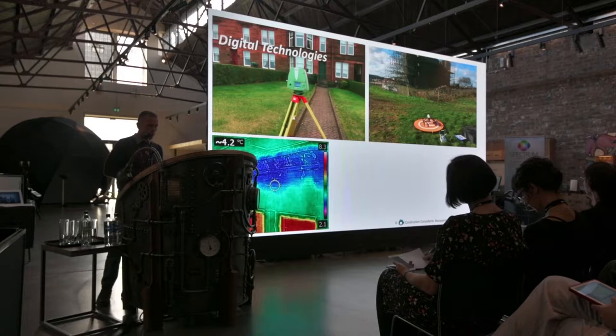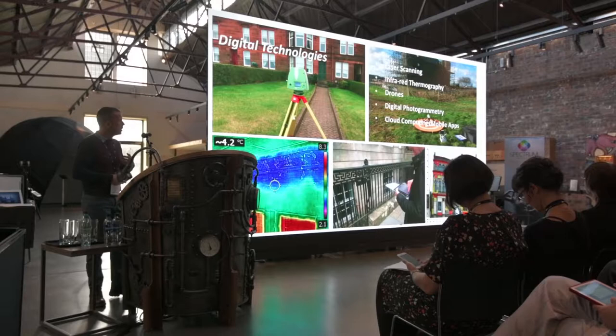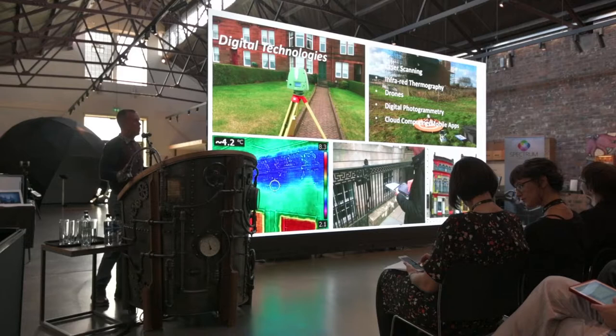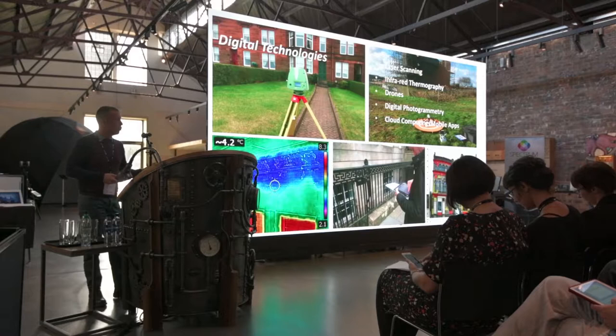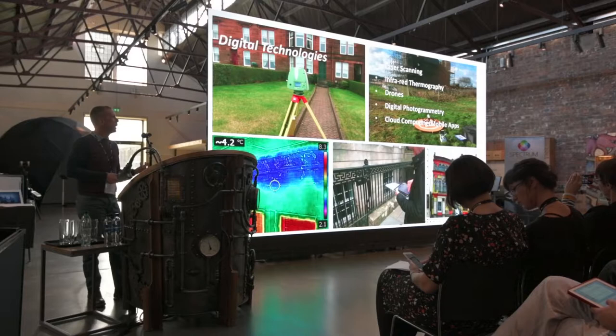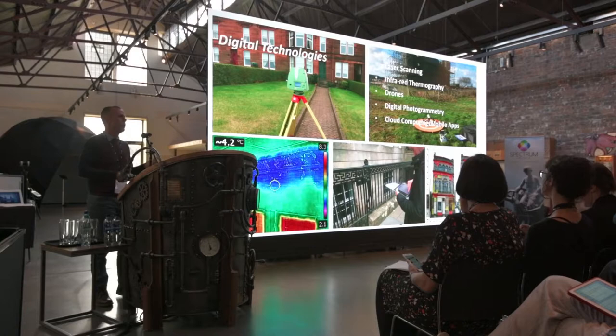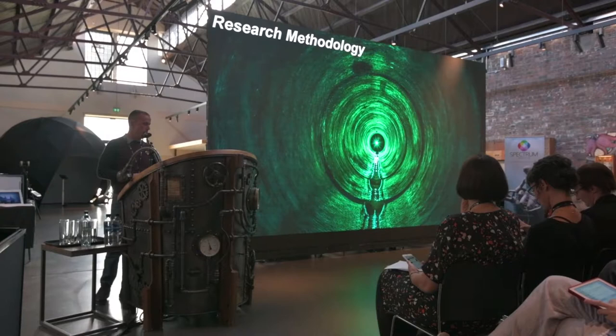All of the digital technologies available allow us to capture, create and disseminate. The ones we looked at: can we get SMEs to engage with laser scanning, infrared thermography, drones, digital photogrammetry? And probably the easiest one for them to engage with is cloud computing and mobile apps, because most operatives and management directors involved in an SME have a smartphone — and I'd say they'd be near 100% of the audience here too.